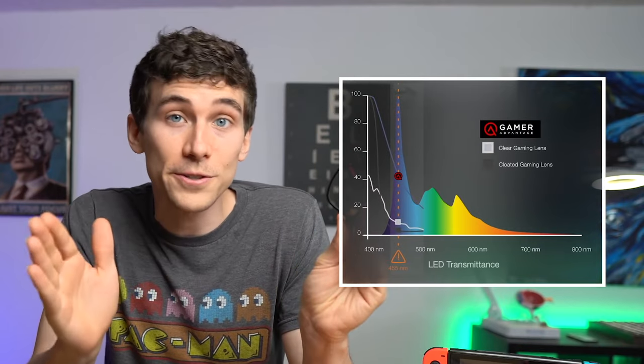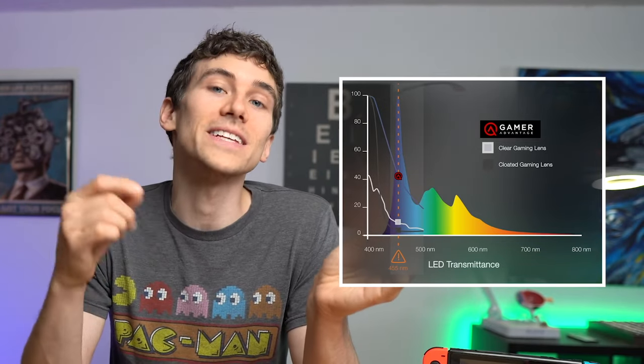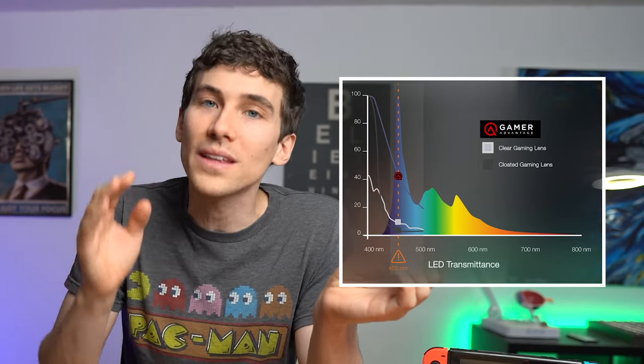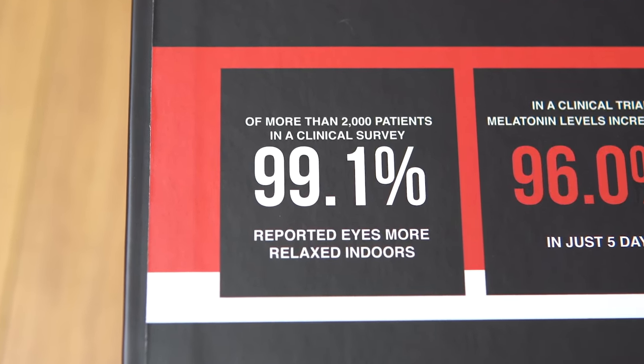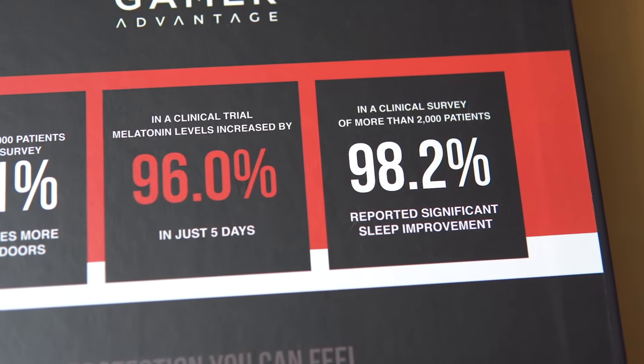Specifically, the lenses block at a 455 nanometer light wavelength — that's the exact peak intensity of blue light emitted from digital screens, and it also happens to land in the sensitivity zone where the human eye is most sensitive to blue light in affecting our melatonin production. As a healthcare professional, it's important for me to have scientific data to support the use of anything like this. They had a study — printed right on the box — with more than 2,000 patients in a clinical survey: over 99.1% reported their eyes feeling more relaxed indoors, over 98% reported significant sleep improvements, and a clinical trial showed melatonin levels increased by 96% in just five days.